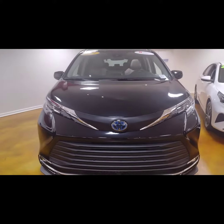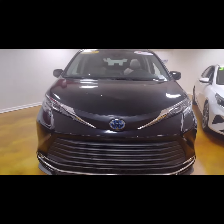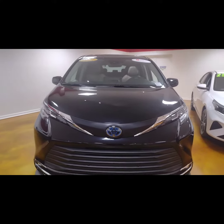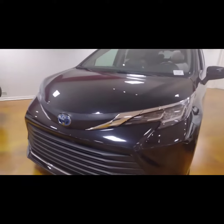Thank you for choosing Mark Jacobson Toyota. I have this 2021 Toyota Sienna Van Hybrid with 32,000 miles, XLE trim. One owner. Clean Carfax.